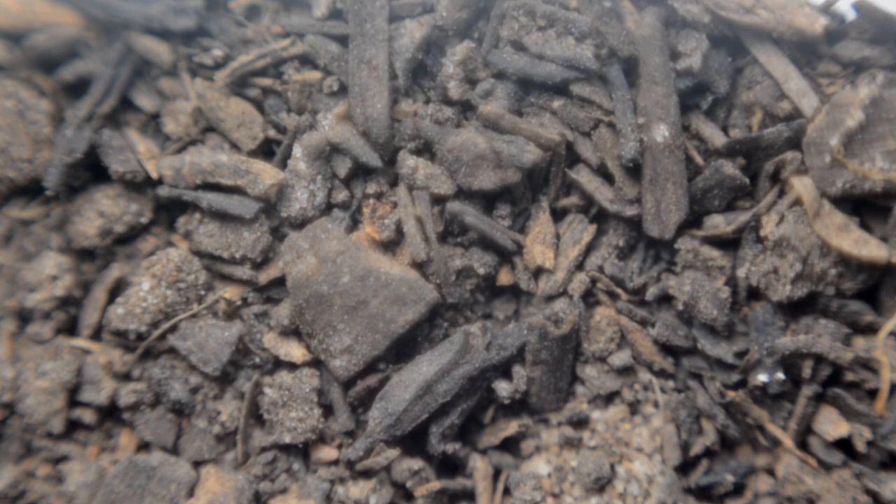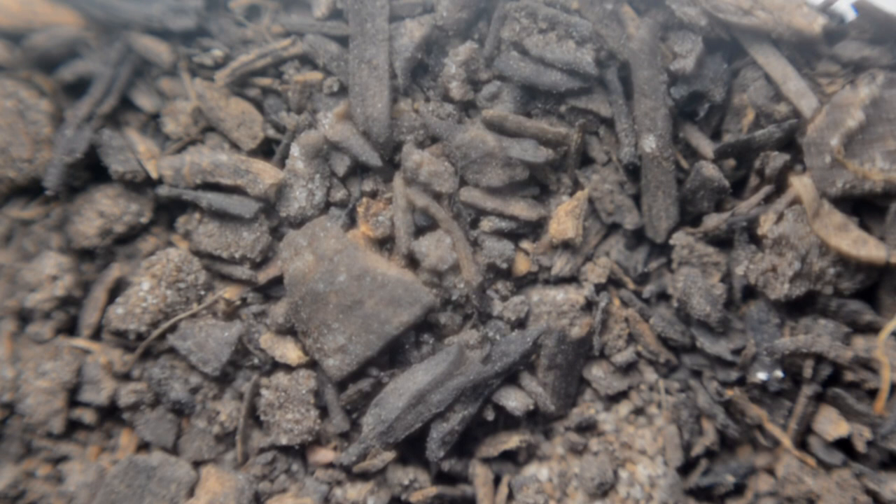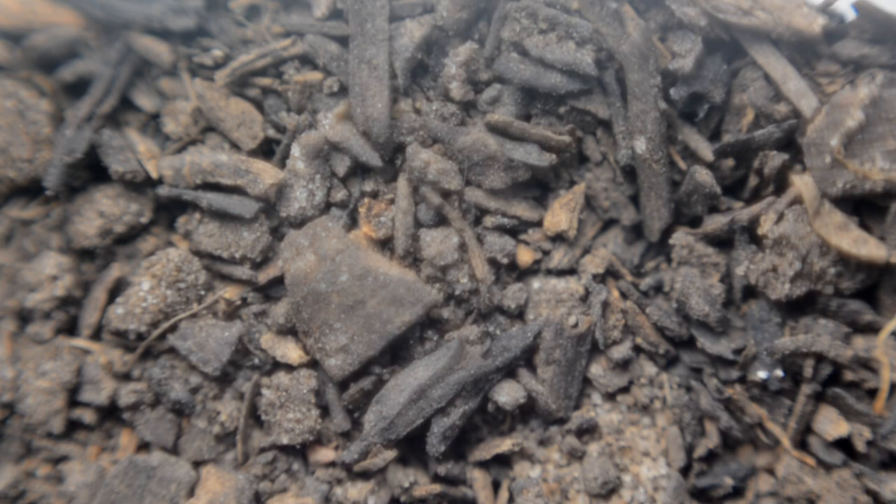So these bugs live underground, and they can live underground for quite a long time without pupating. It depends on the conditions — the weather, if there's enough food around.